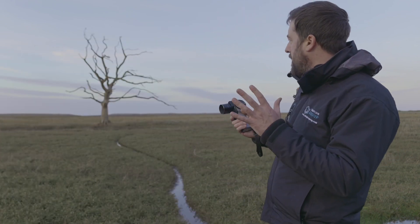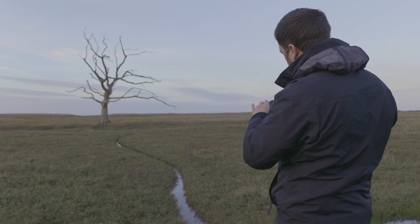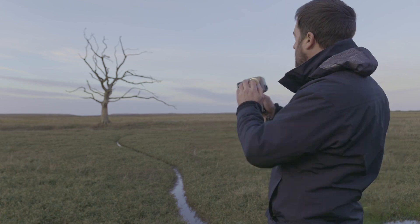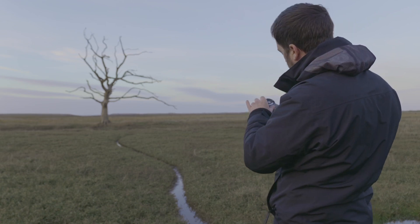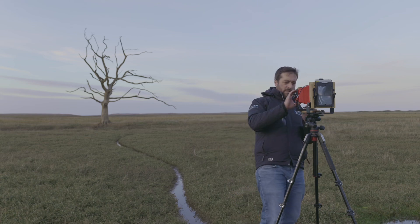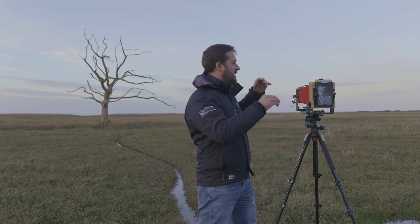I'm just going to check the exposure again - I assumed it would be about the same. I'm going to go with f22 which gives me four seconds, just let me double check. The tree is sitting on 10, the sky is now a little bit darker at 12 and two thirds, the grasses are 8 and two thirds which is fine. My new settings: f22 gives me half a second. I don't need to freeze anything in this frame like I did with the water. Let me move back, double check it's all working - shutter is closed, blades are closed. All ready to go - let's get this last shot taken.